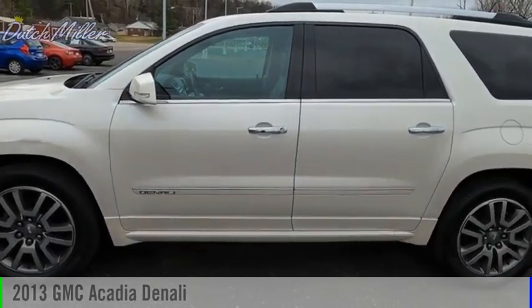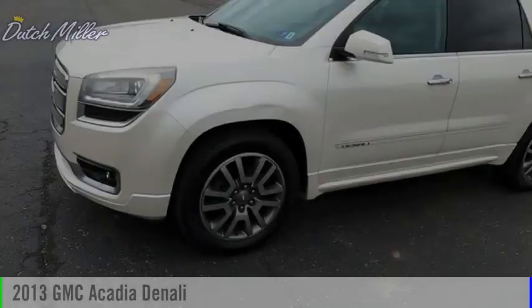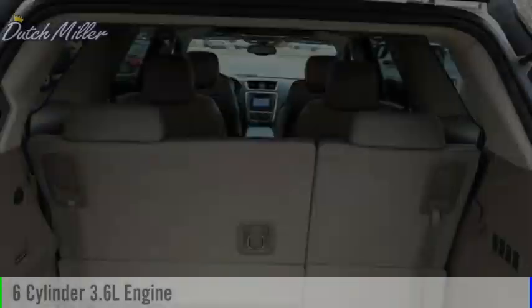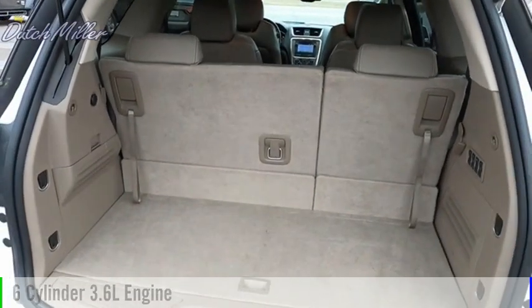Take a ride in the 2013 Acadia. This vehicle is powered by an all-wheel drive, six-cylinder, 3.6-liter engine, and comes with a six-speed automatic transmission.